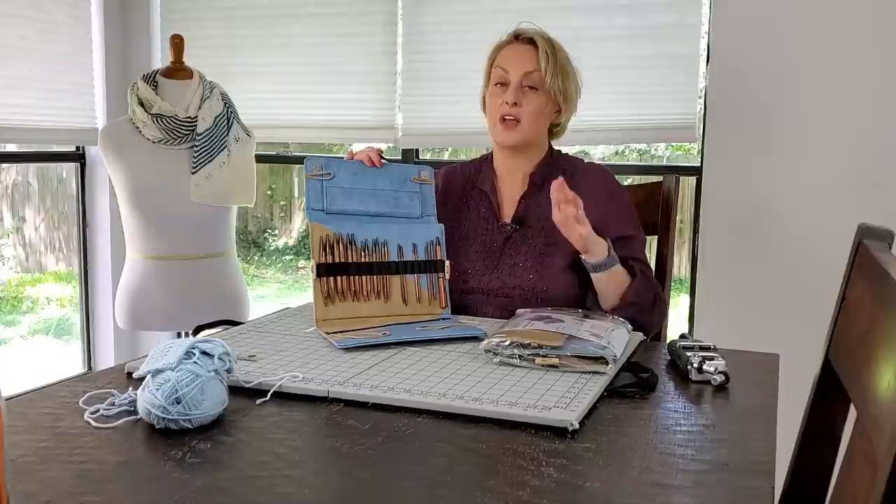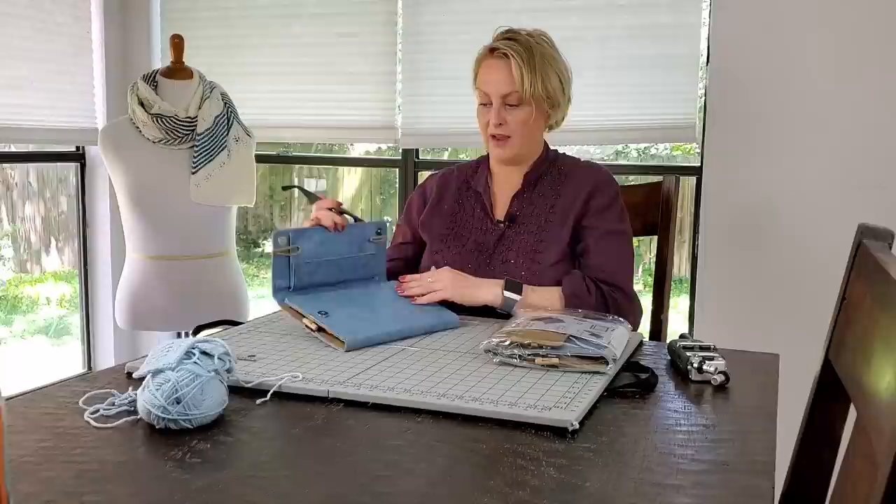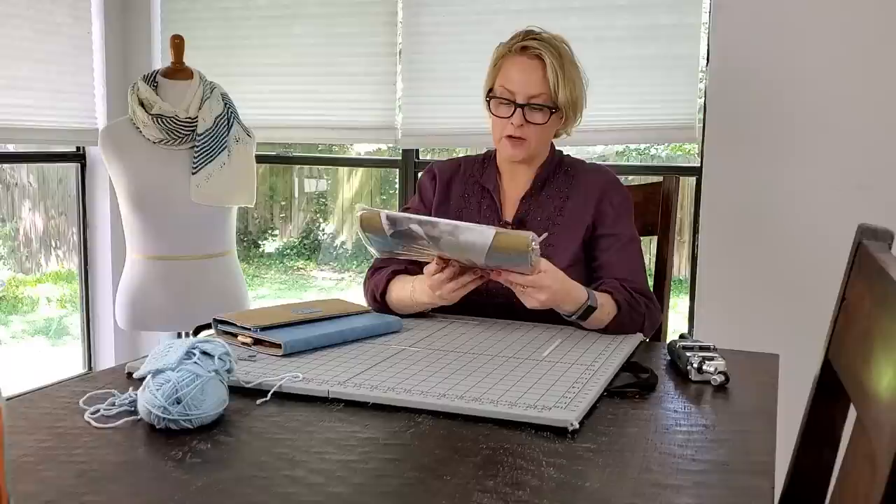The size range is huge. The taper on the needle is nice. The wood is slick but still warm to the touch. I really like these needles — I'm kind of using them all the time. And I have this full set to give away. Not this one. This one. Because those are mine.